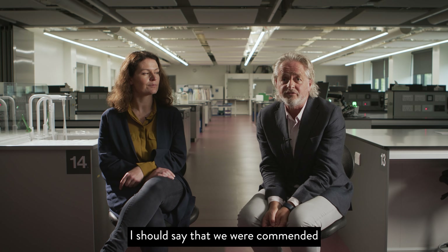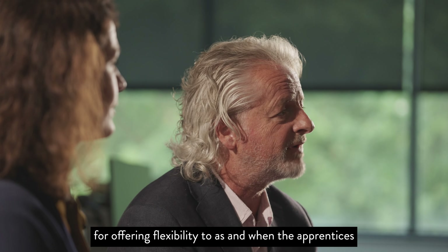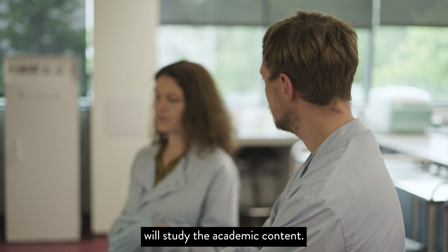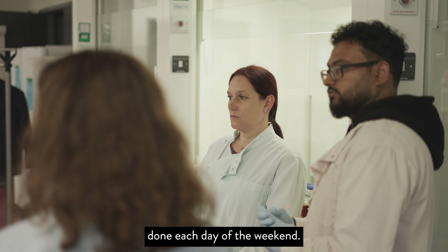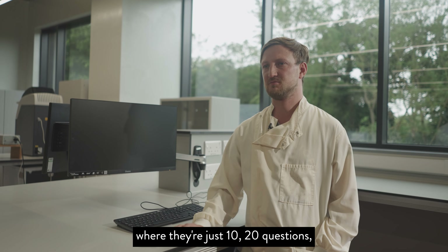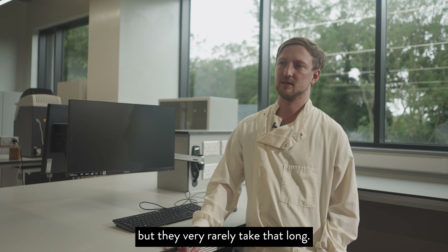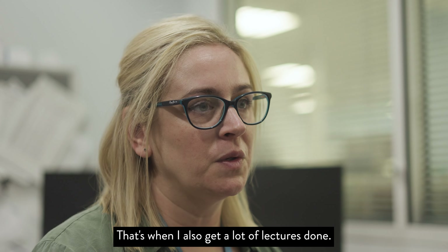We were commended by the Institute of Biomedical Science for offering flexibility to apprentices in when they study the academic content. I normally try and get three or four lectures done each day on weekends, plus we sometimes get mini quizzes — just 10 to 20 questions, with an hour to complete them, but they very rarely take that long. And then the one study day a week really helps — that's when I also get a lot of lectures done.